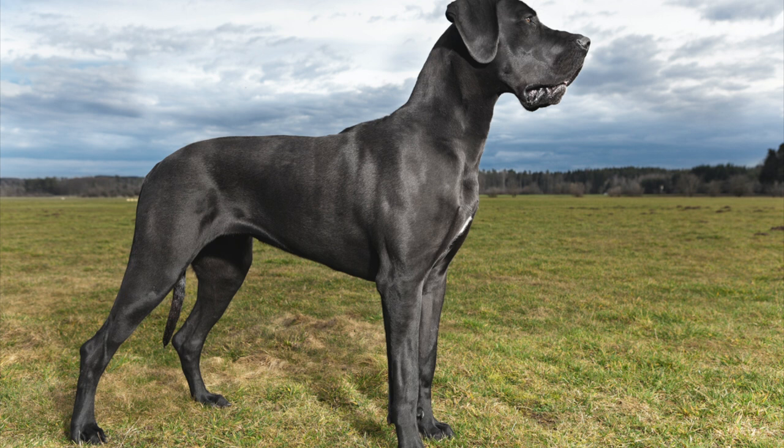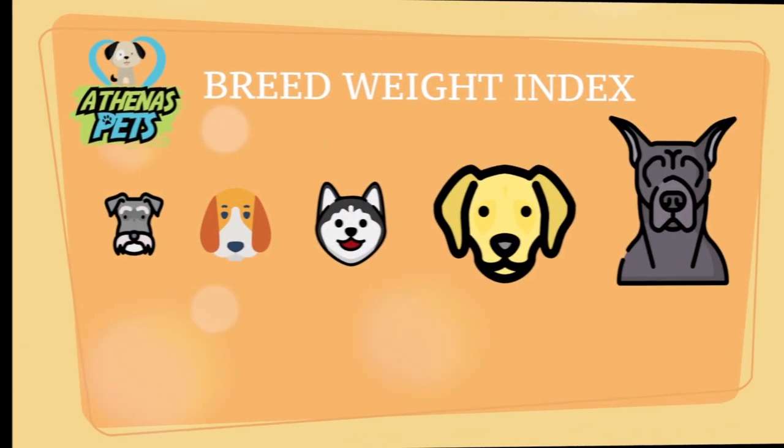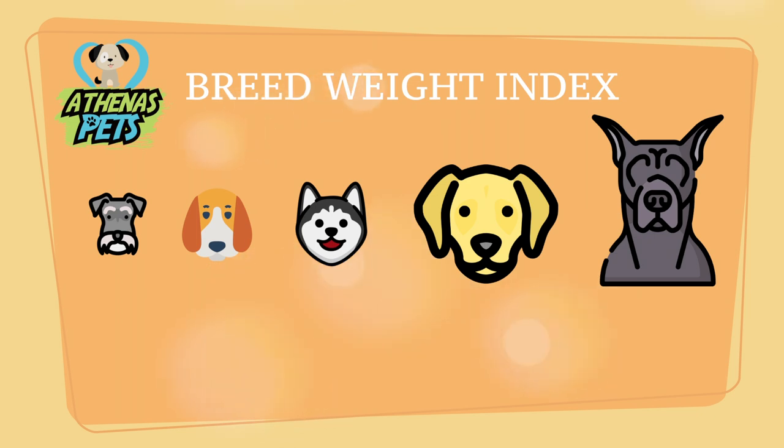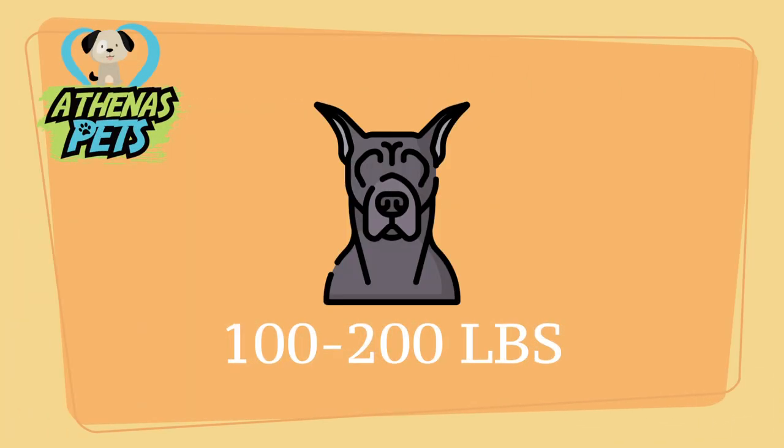To analyze their weight, we look at the Athenus Pets breed weight index. Here we see lots of dogs, ranging from three to six pounds to up to 150 plus pounds. As you can imagine, the Great Dane is near the top of this list. So what does the Great Dane actually weigh? They come in at 100 to 200 pounds — that's 40 pounds heavier than me.